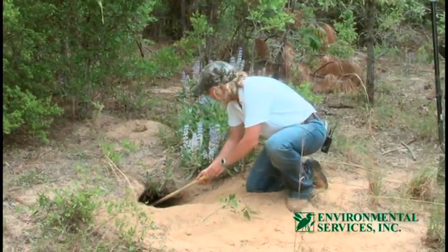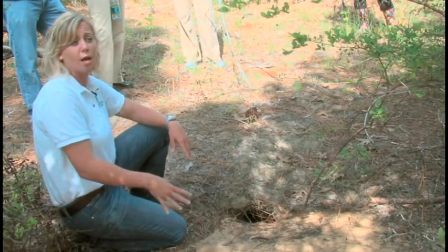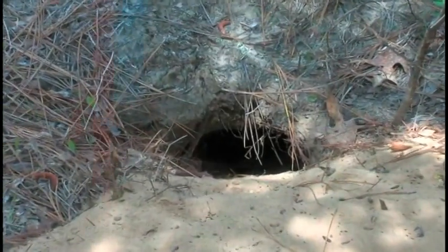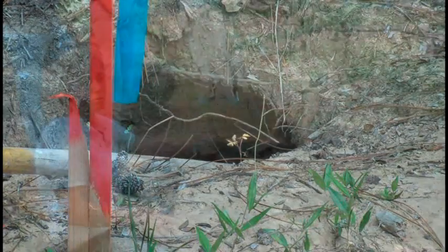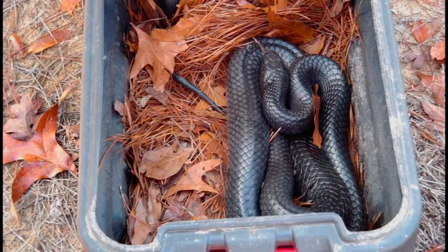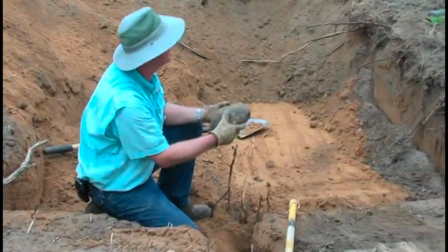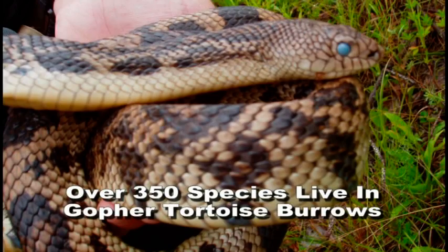She's relocated over 500 gopher tortoises throughout Florida. This burrow should have a gopher tortoise at the bottom of it. However, gopher tortoises have their spring and summer homes — they typically have two or three burrows per tortoise. So it's difficult to get an accurate estimate on what hole this tortoise is actually in. Moving all the inhabitants of the burrow, and not just the tortoises, is critical to their survival and the survival of other species. Over 350 other species of animals also make their homes in gopher tortoise burrows.